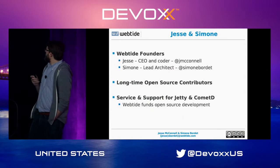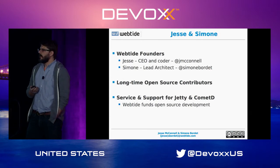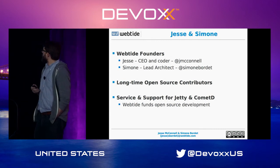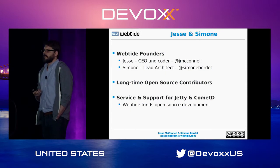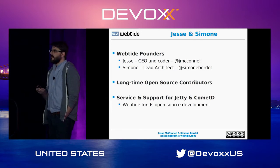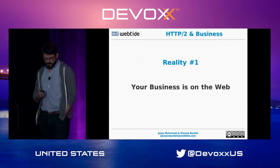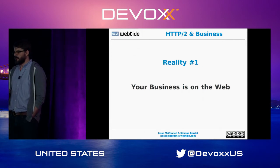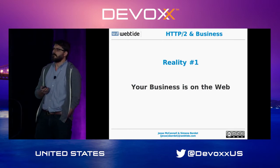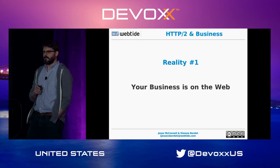My name is Jesse McConnell. I am a founder and CEO of Web Tide. Simone is the lead architect for Web Tide and CometD. We are longtime open source contributors — I've been a committer on the Jetty project for going on ten years now. We fully fund the ongoing development of Jetty and CometD through our 100% developer-owned company.